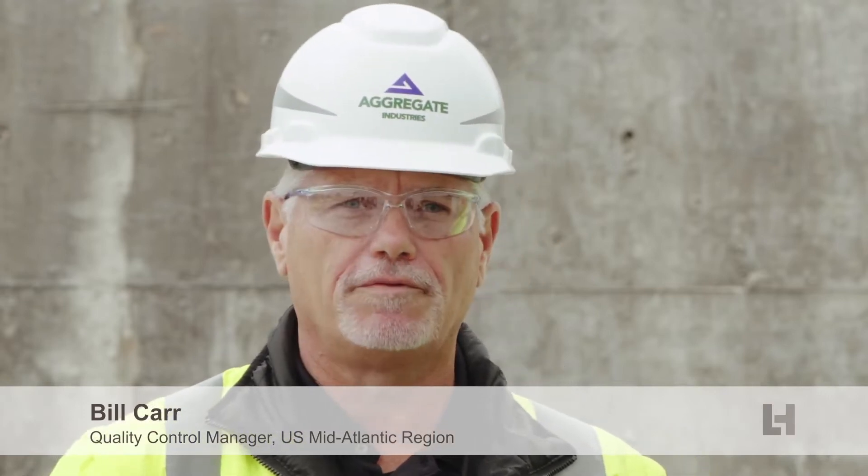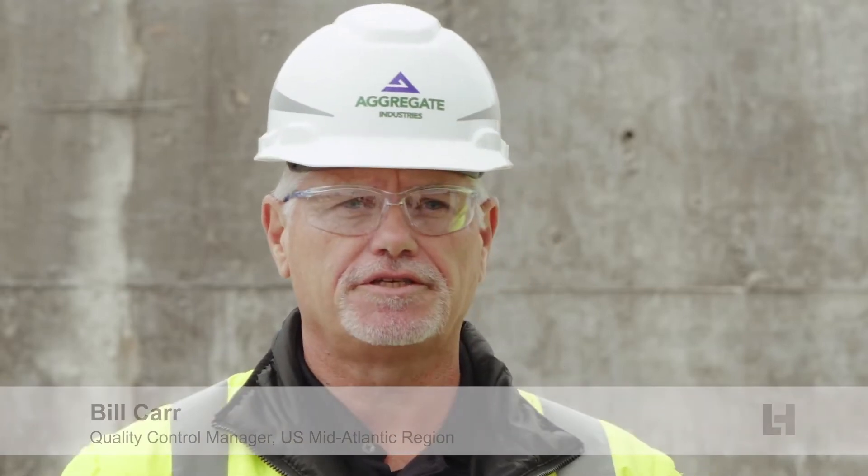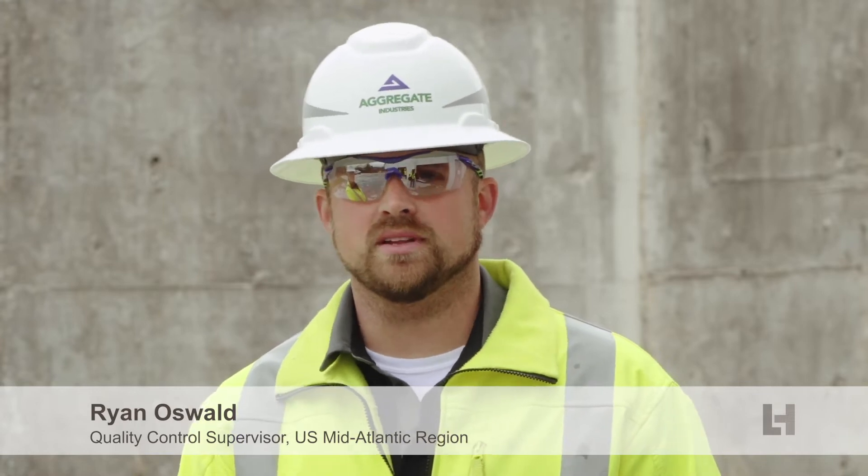Hi, I'm Bill Carr from the Mid-Atlantic Region, the Ready Mixed Division. Ryan Oswald, Quality Control Supervisor for Aggregate Industries in the Mid-Atlantic Region. And we're here today to talk about Agile Flow.